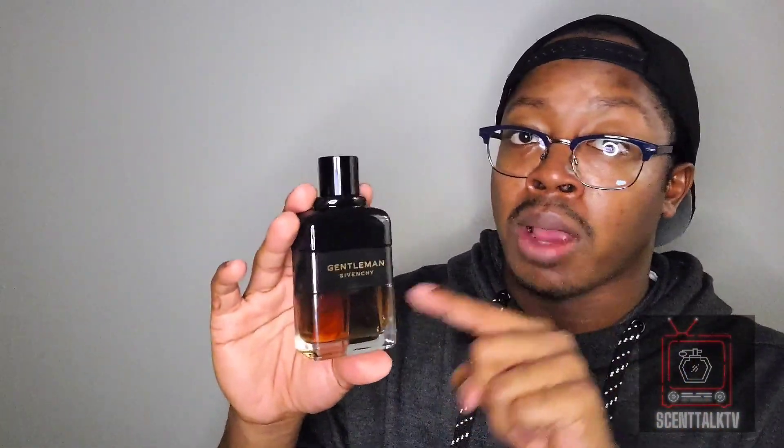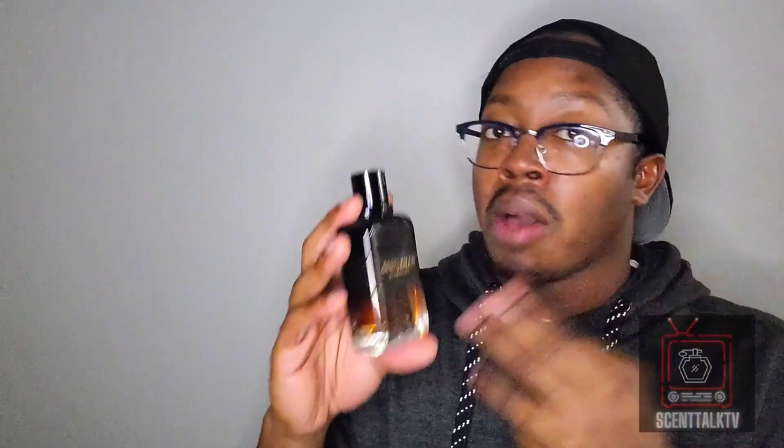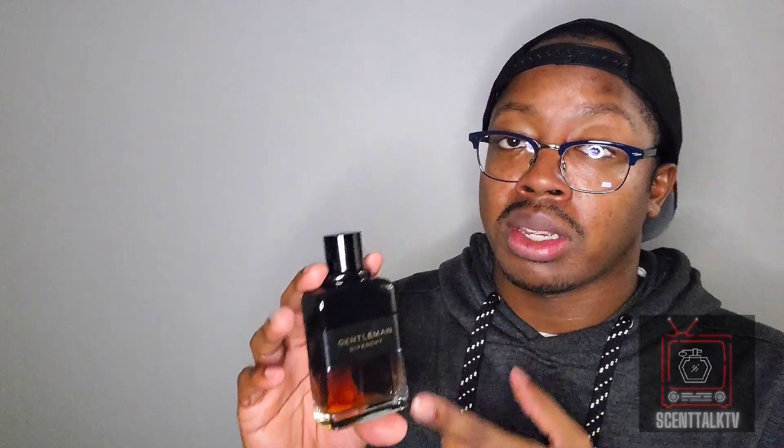Seasons: fall and wintertime, maybe early spring for the cooler days. Do not wear this in high-heat situations. If you want to, do you — but me, personally, I will not rock this in the summertime at all. It has too much warm, cozy sweetness to try to adapt in the heat, which it won't, in my opinion — at least on my skin. I will not do this in high-heat situations.